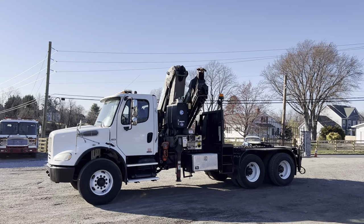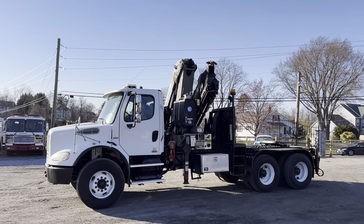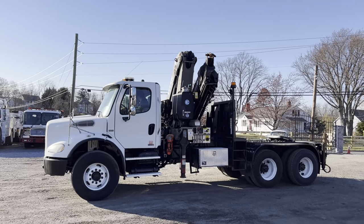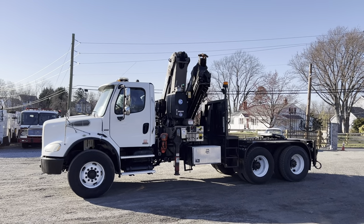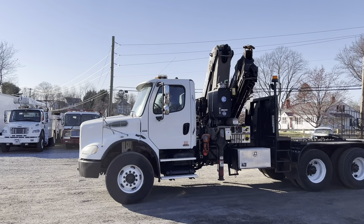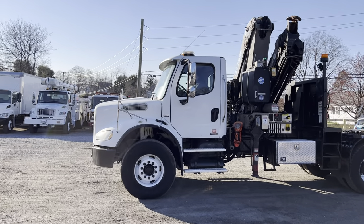This is a tandem axle with a fifth wheel plate, so it is a hauler truck and it is a nice truck overall. It's got 172,000 miles, has a Mercedes-Benz 12.8 liter, it's a 410 horsepower, it's got an Eaton 8LL. The engine starts right up, it sounds great — you can hear that now.